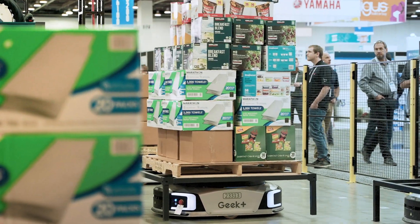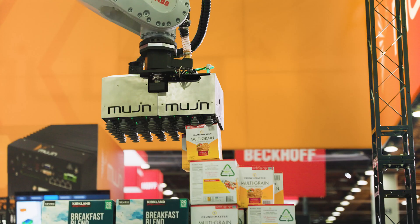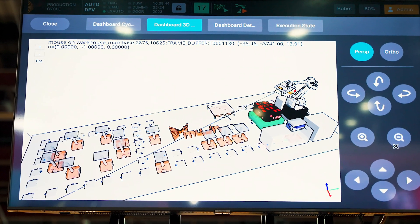Unlike traditional systems, the Mujin controller tries to figure out what is the most optimal way to complete tasks. And the real meat of the Mujin controller is how do you cram all this computation, all this advanced understanding of the environment and processing into less than seconds of computation — so it's real-time.